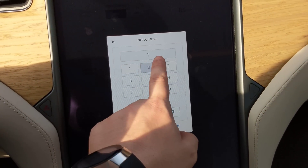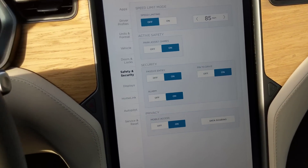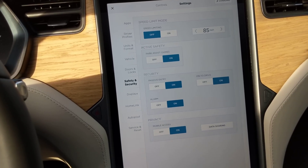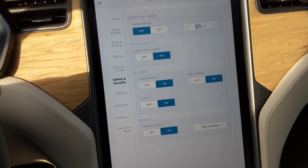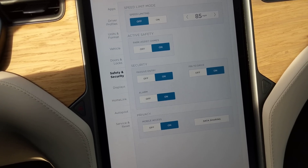Turning this on lets you select your pin, and once you do that, if you attempt to get in the vehicle and drive, it will present you with a keypad to input the pin that you just made.